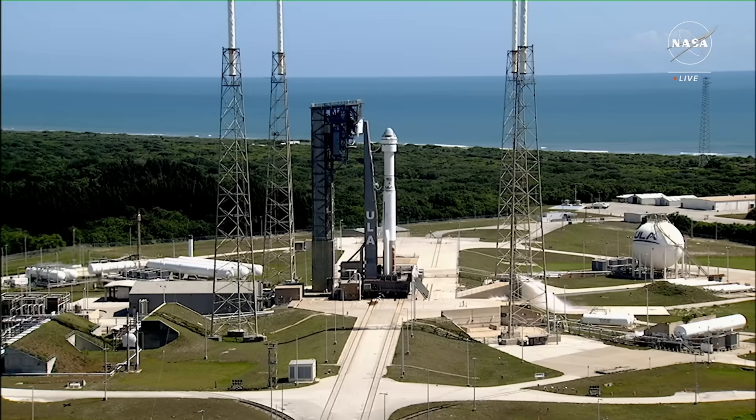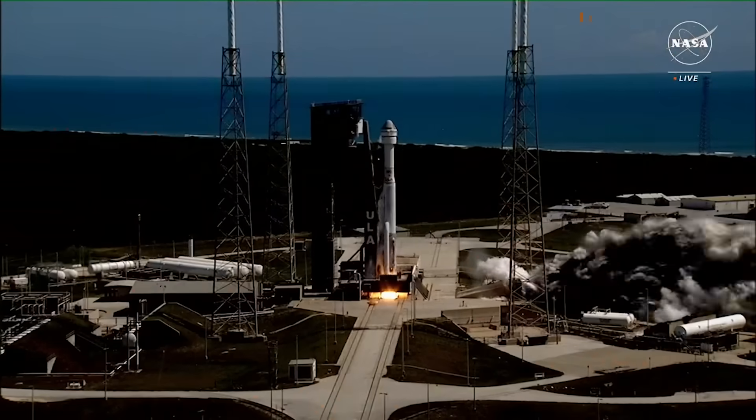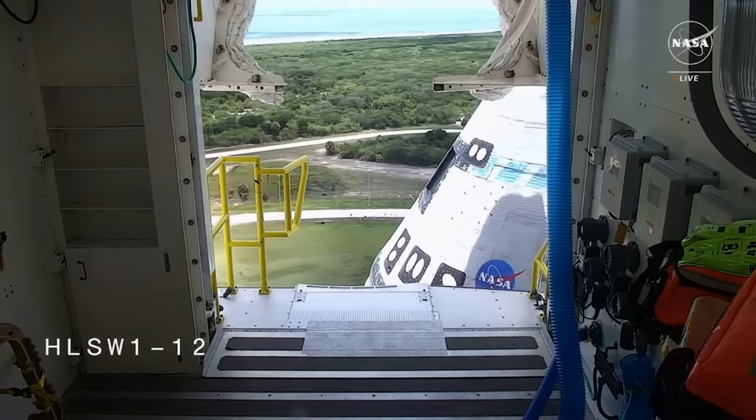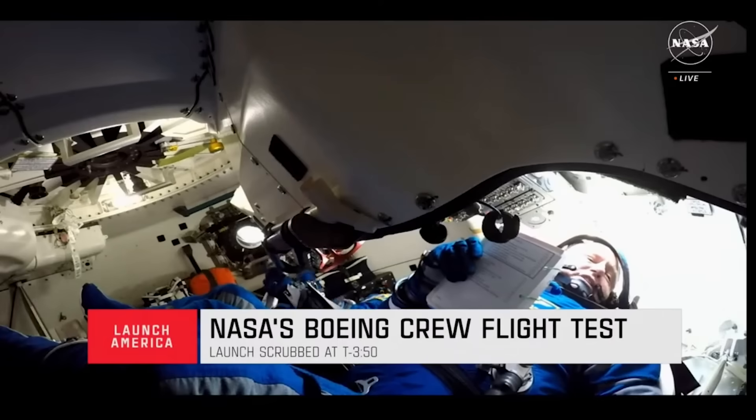Earlier this morning, after over a decade of development and testing, we finally watched Boeing's Starliner spacecraft lift off with humans aboard. This came after a few scrubbed attempts, primarily related to the Atlas V launch vehicle, both on the first of this month and early last month.